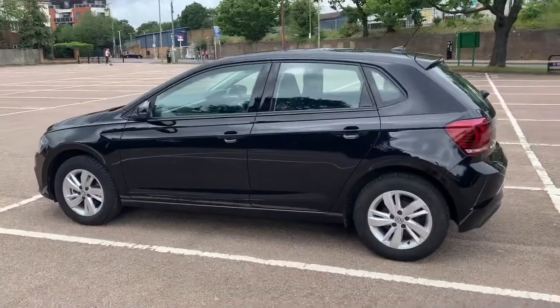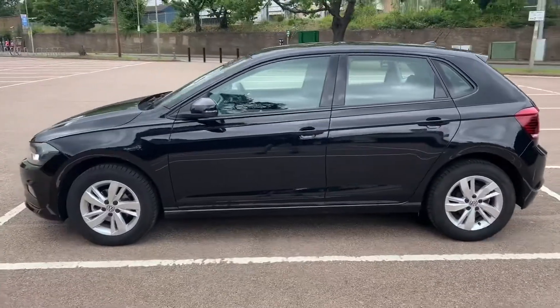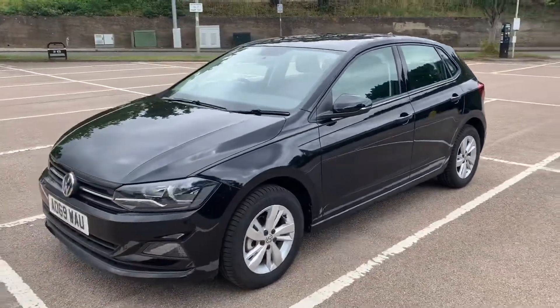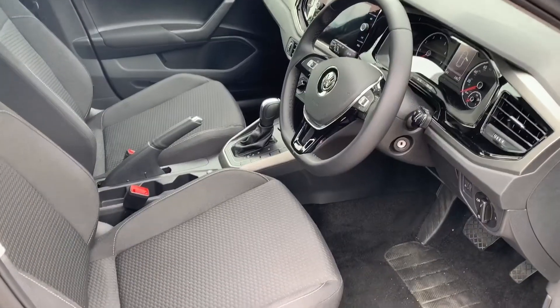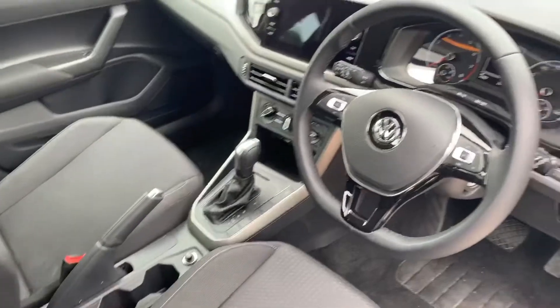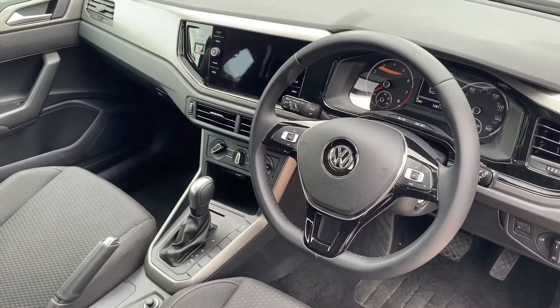We're just going to work our way back around to the front of the car and then hop in and run through some controls on the inside. Now that we've done a full circle of it, you can see it's in excellent condition the whole way around. There's plenty to run through on the dashboard, so let's hop in and do that right now.